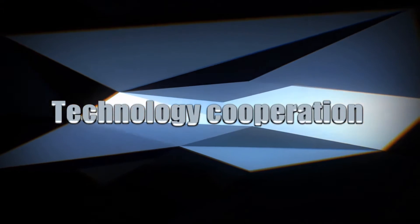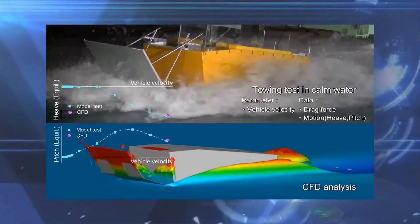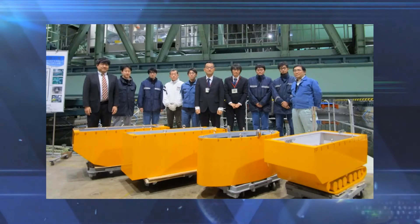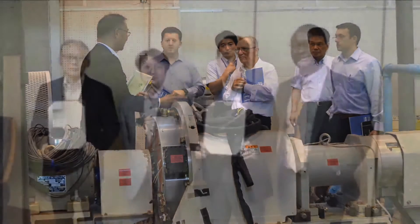Technology cooperation. Rapid progress is being made in a variety of technologies. In conducting technological research, the GSRC engages in active technology cooperation, such as through cooperative research, exchange of technical information, and personnel exchanges with domestic national research and development agencies, universities, and various overseas research institutes such as those in the U.S., to ensure the efficient use of limited time, budgets, and human resources.